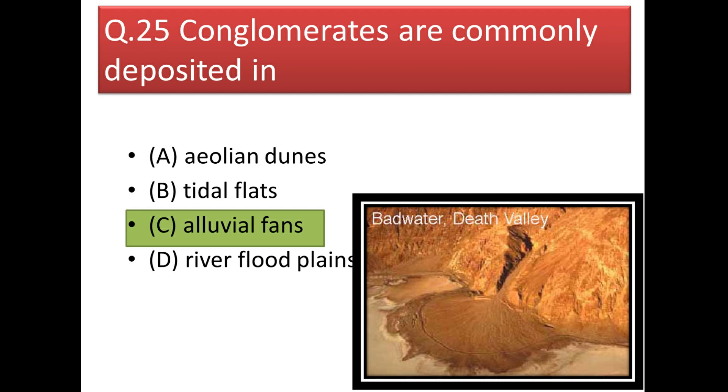Next question: conglomerates are commonly deposited in alluvial fans.